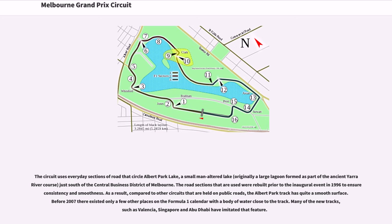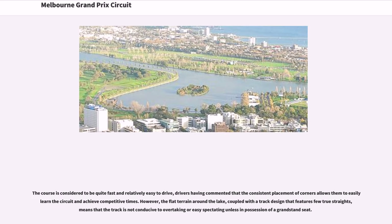Before 2007 there existed only a few other places on the Formula One calendar with a body of water close to the track. Many of the new tracks, such as Valencia, Singapore and Abu Dhabi, have imitated that feature. Each year, the course is considered to be quite fast and relatively easy to drive, with drivers having commented that the consistent placement of corners allows them to easily learn the circuit and achieve competitive times.